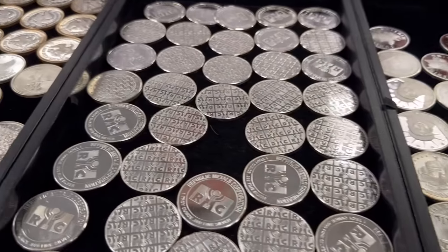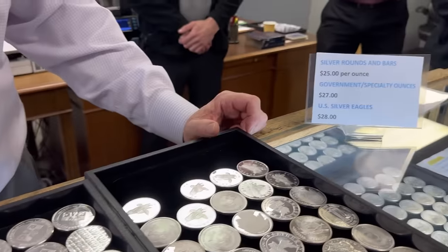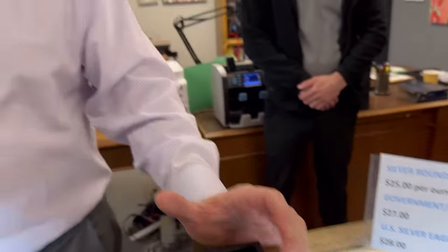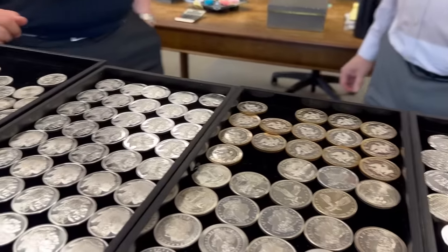You still have the same amount of treasure. For instance, you can buy any of these rounds today at $25; a Maple or Krugerrand would cost $27; an Eagle would be $28. We love all those coins, but if you're truly getting started — until you learn what you want to focus on — have fun with the variety. Maybe get one of each style you encounter. In doing so, you'll build your stack, your enthusiasm, and your knowledge base until you decide what to focus on.